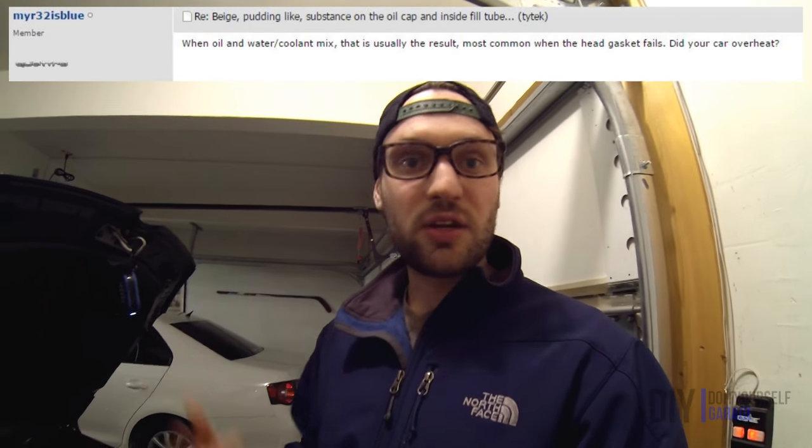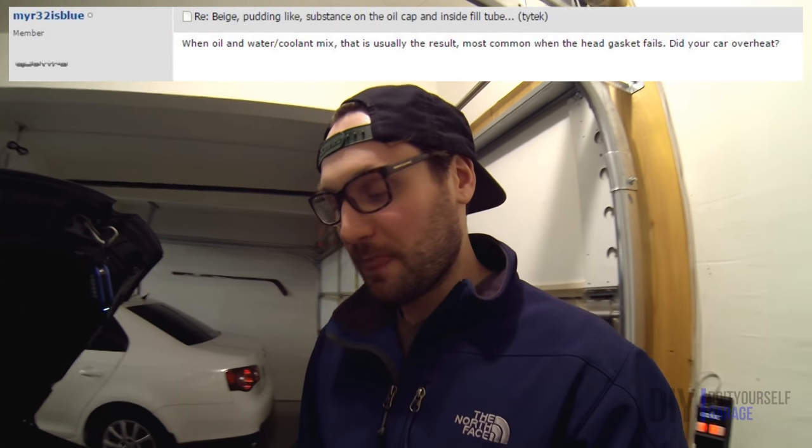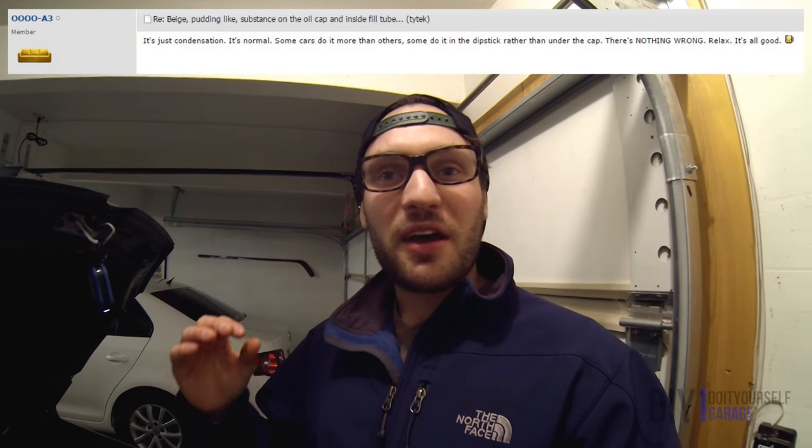So immediately I'm thinking blown head gasket — I've got coolant mixing with my oil and I'm screwed. Well, I started researching it and there are basically two ideas out there: first, your head gasket is blown and you're screwed; secondly, it's a combination of driving short distances and driving in the cold. Both of those criteria fit my driving habits.